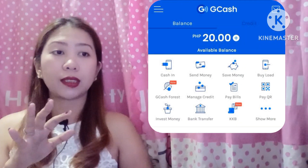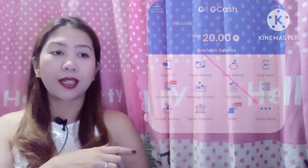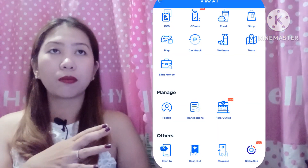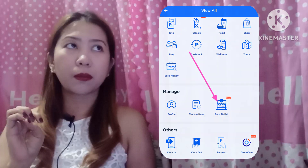So the next thing is, how do you apply for GCash Pera Outlet and what are the requirements? Others call it GPO. Where do you apply? You apply through the GCash mobile app. When you open it, on the dashboard you'll see the 3 dots at the bottom. Tap that, then scroll and you'll see GCash Pera Outlet.